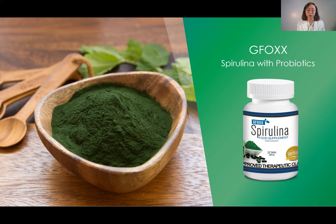Aside from that, it also helps lessen weight or prevent obesity. The active ingredients of Spirulina with Probiotics are: first, spirulina (cyanobacteria or blue-green algae), and second, probiotics — specifically Lactobacillus plantarum.